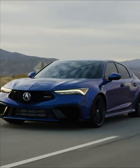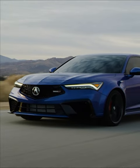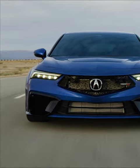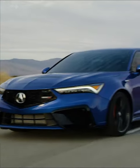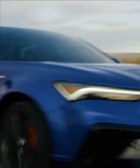It has been a long wait, but the 2024 Acura Integra Type S is finally here. It's finally made its debut before going on sale in the United States sometime in June. The public got to see the sports sedan for the first time at the Acura Grand Prix of Long Beach.